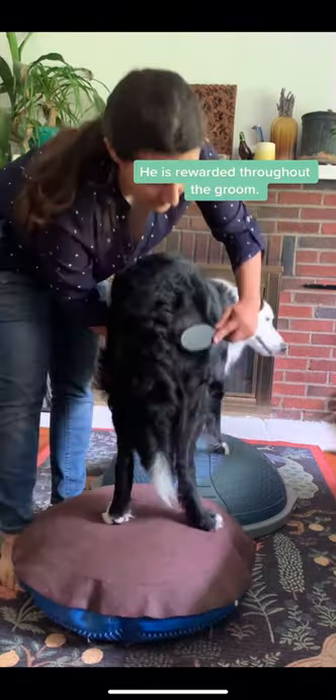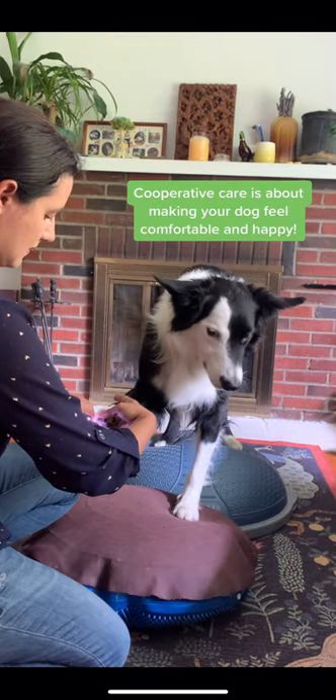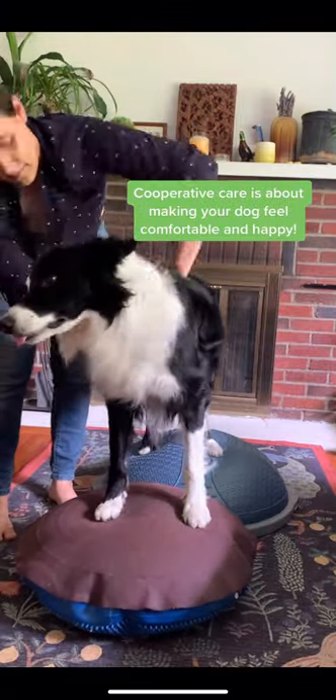Then I began slowly introducing my grooming tools, rewarding him along the way. The result of this training is a happy dog who stays still for his grooming and enjoys the process. Plus, he's exercising a bit and I don't have to bend over so far.